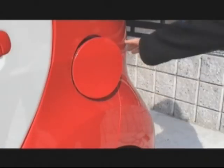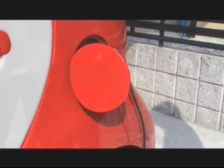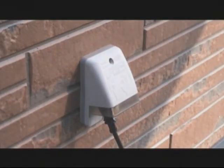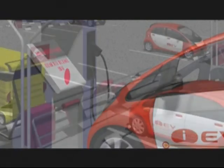Recharging is very easy. From a 100 volt household socket, it takes about 14 hours. From a 200 volt socket, charging is completed in 7 hours. You can recharge it at night while you sleep. If you use an external high-speed charger, recharging to 80% takes about 30 minutes.